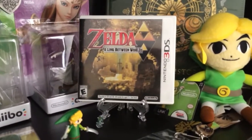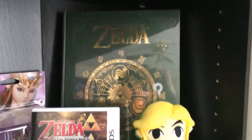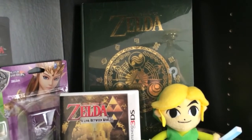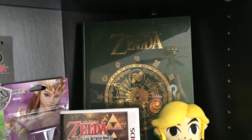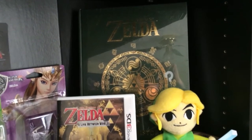Here we have the Link Between Worlds game, and behind that is the Hyrule Historia book, which is basically the Zelda timeline and art book with all sorts of information on the games in the Zelda world. It's still in the shrink wrap — I got that one for a really good deal.